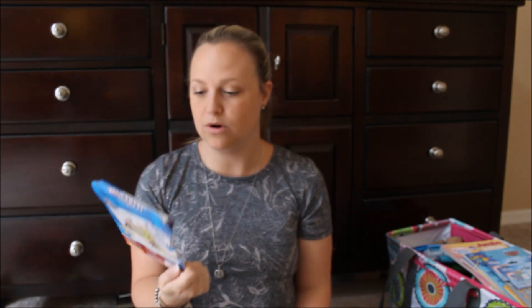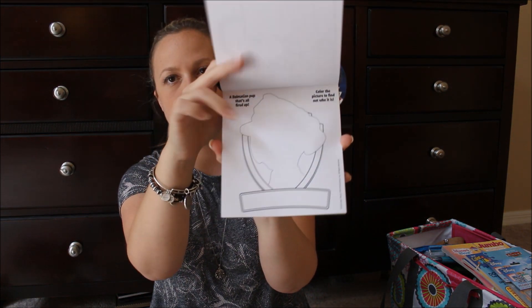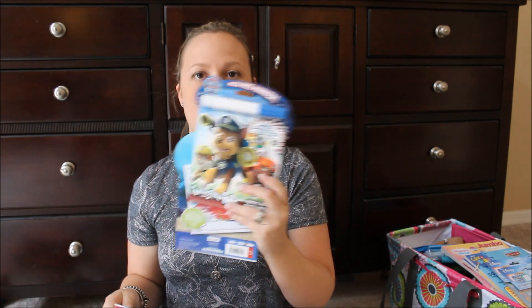I also got three of these Imagine Ink books for my kids — they've never played with these before. You have the clear forms and color with the special marker and it shows up. I remember traveling as a kid from Florida to Pennsylvania every year — it was like a two-day road trip nightmare — and we always stopped at Cracker Barrel and my parents used to buy these for me as a special treat. So it's kind of oddly sentimental. I got Shopkins, Dory, and Paw Patrol for the baby.